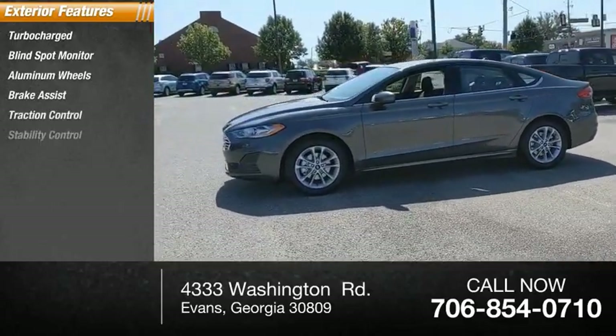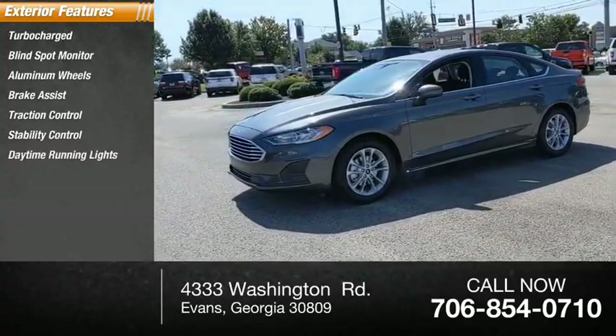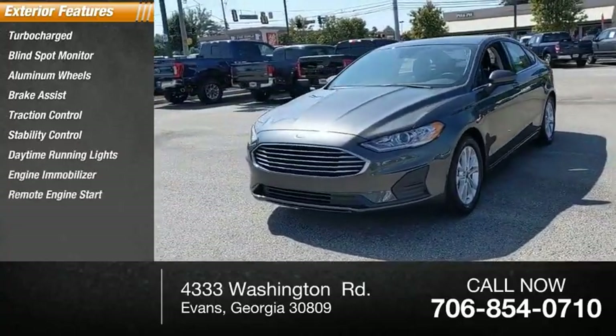Stability control, daytime running lights, engine immobilizer, remote engine start, power moonroof.